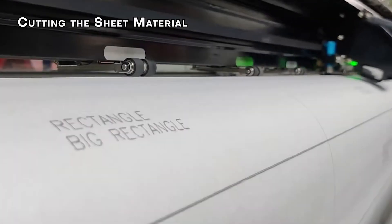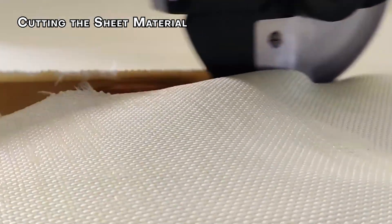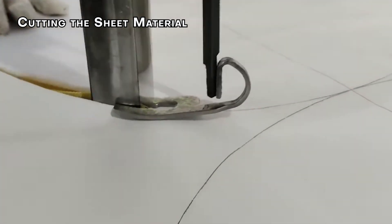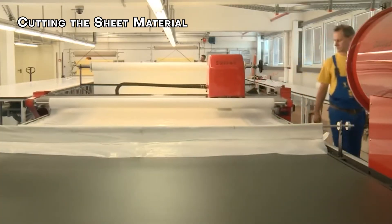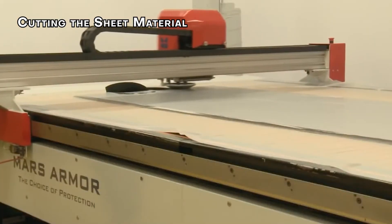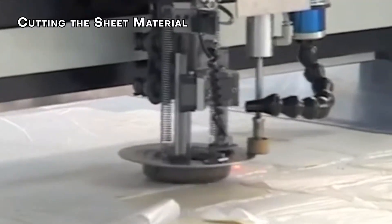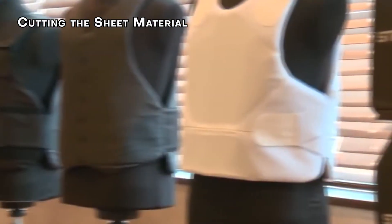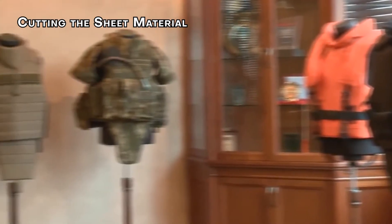After the ballistic textiles are ready, they need to be cut into appropriate shapes for the vest panels. This is done using industrial cutting presses that slice through multiple layers of material simultaneously. The patterns used for cutting ensure that each piece fits together perfectly to form the front and back panels of the vest. The cutting process is extremely precise, because even small variations in shape and size can affect the vest's performance. The panels are designed to cover vital areas of the body, providing maximum protection but allowing for mobility.